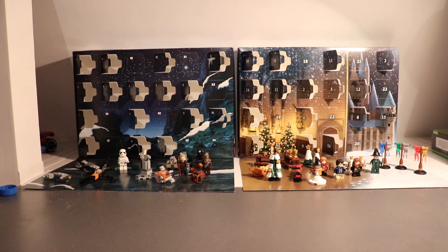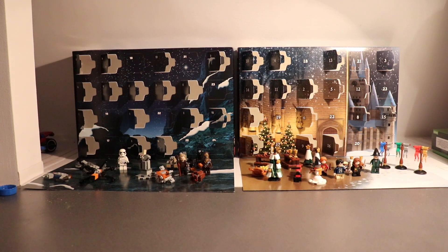Hello guys, Hassel here and it's time to open the next day of the Star Wars and Harry Potter Advent Calendars 2019. It's day number seven. We have only eight days left and now we're going to open day number seven, of course.